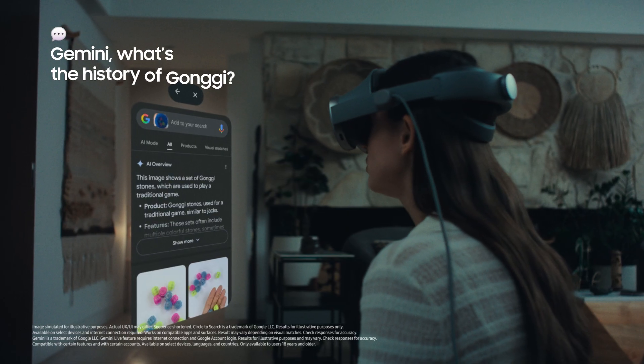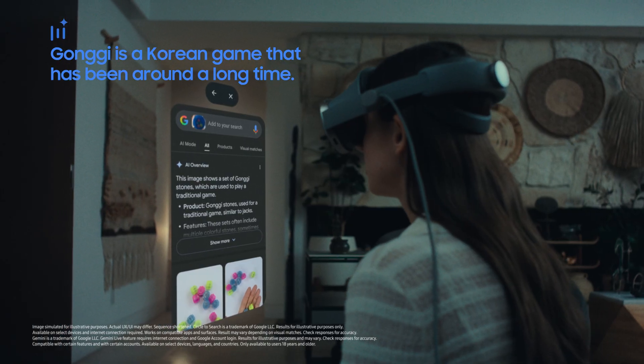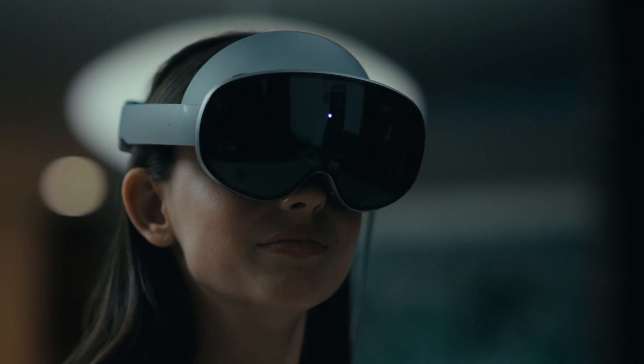Oh, Kongi. Gemini, what's the history of Kongi? Kongi has been around a really long time and it's a popular Korean game. So how do you play? You start tossing five stones, catch them in the back of your hand, and then catch them again.